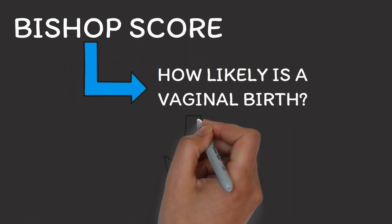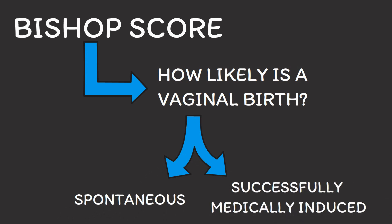The bishop score basically gives you a rough idea how likely it is that you will have a spontaneous labor from the point of view of your cervix. But it's important to note that it's only a snapshot of your current situation. On top of that, the bishop score also gives you a rough idea about how likely it is that a medical induction will be a success in case you do not go into labor spontaneously. Because medical labor induction does not always work, which means that sometimes women end up in C-sections. So essentially, the bishop score tells you how likely it is that you will have a vaginal delivery, either a spontaneous one or a successfully medically induced one.